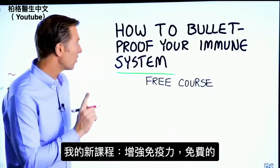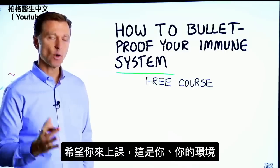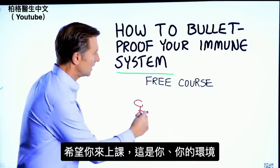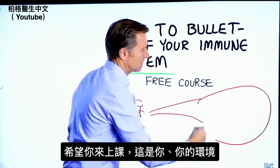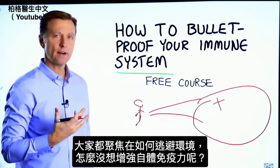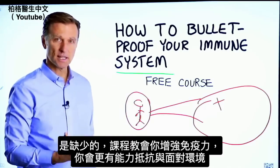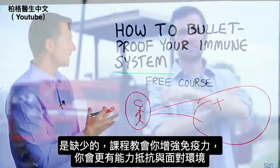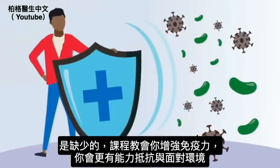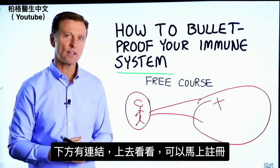Before you go, I have a course entitled How to Bulletproof Your Immune System — it's a free course and I want you to take it. Everyone is focused on avoiding their environment, but what about strengthening your immune system? That's what's missing. This course will show you how to bulletproof yourself so you can tolerate and resist your environment much better by strengthening your own immune system. I put a link down in the description below — check it out and get signed up today.